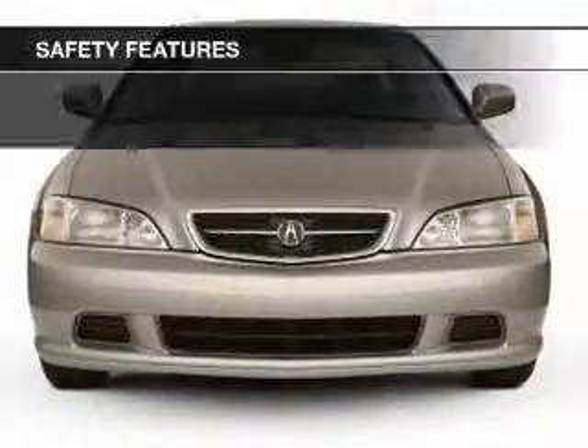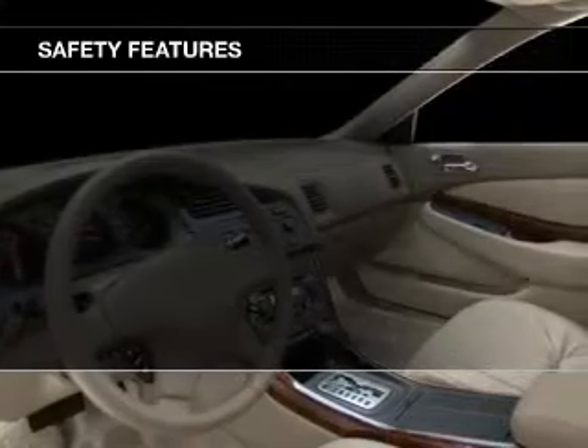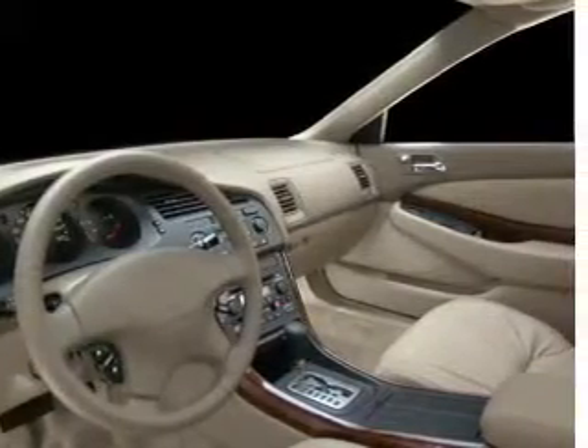Safety was made a priority with these features: Xenon headlamps, side airbags, independent suspension, traction control, a passenger airbag, and front ventilated disc brakes.